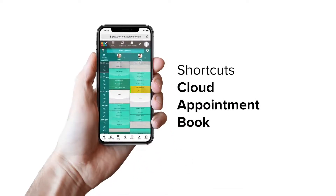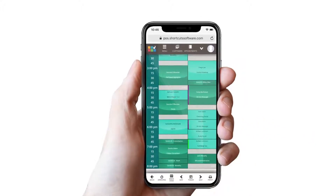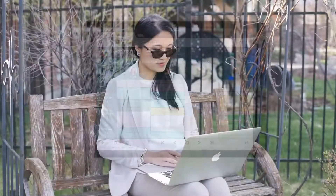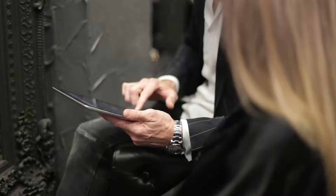Introducing the all-new Cloud Appointment Book from Shortcuts. This revolutionary software gives you access to all your favourite features on the go, from the convenience of a smartphone or tablet. Thanks to our innovative cloud technology, you'll never miss a beat, no matter whether you're out and about or in the salon.